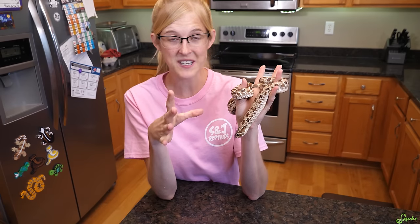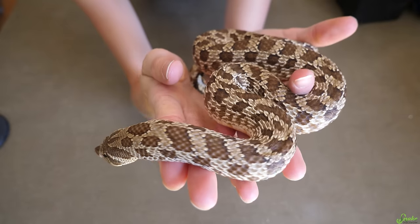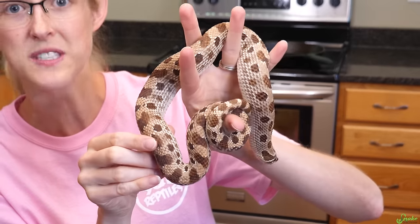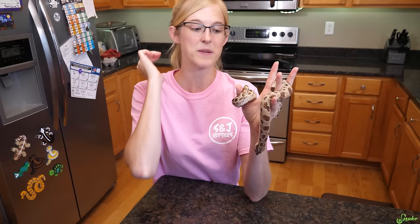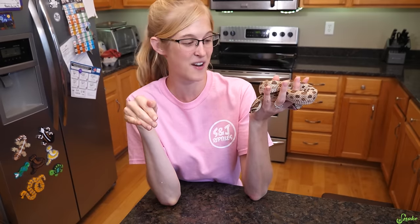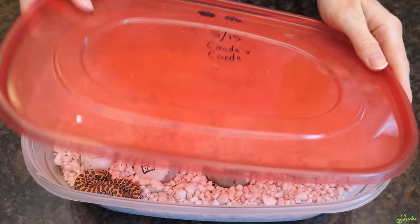She was paired to our male conda hognose snake because we are trying to get a super conda - a hognose snake that has no spots whatsoever. You have your wild type hognose which has quite a few spots, then your conda phase hognose which has a reduced number of spots. The super conda is what happens when a baby gets the conda gene from both parents - it's a co-dominant trait, so you get a super form.